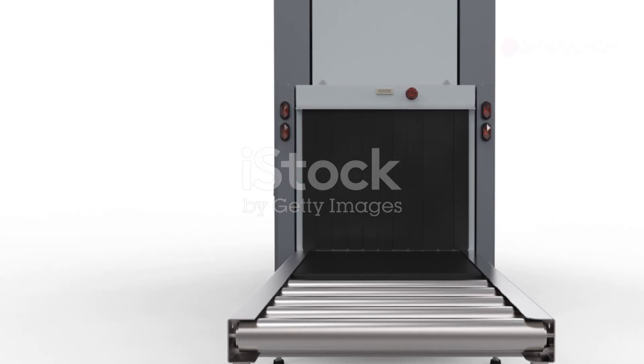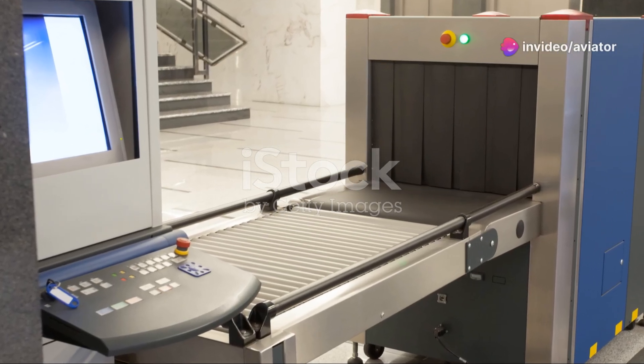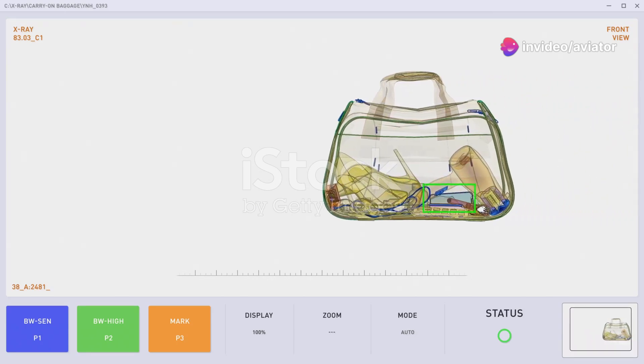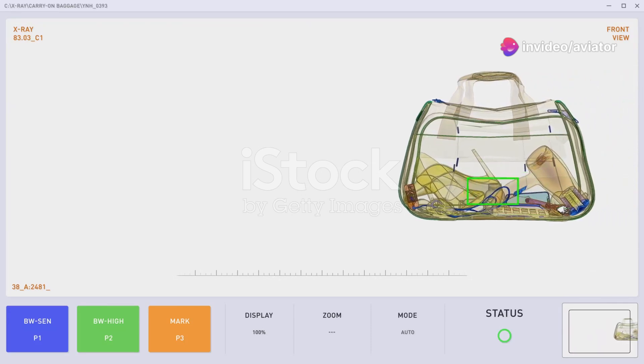Let's rewind the clock and talk about those early days of body scanning technology with backscatter x-ray machines. These were the first body scanners to really make a splash in airport security. Remember those slightly blurry images that looked like a ghostly silhouette of a person? Those were from backscatter x-ray machines. These machines worked by beaming low-level x-rays over the passenger's body. The radiation dose was incredibly small — much lower than a standard medical x-ray.